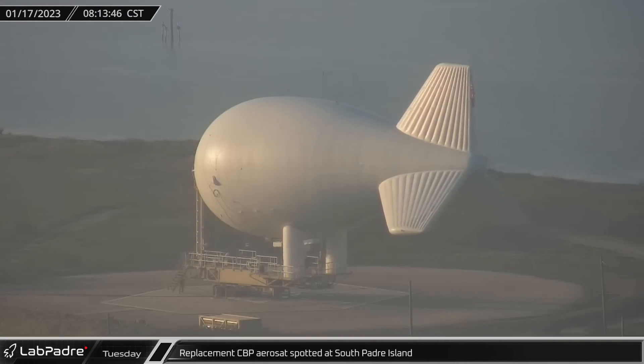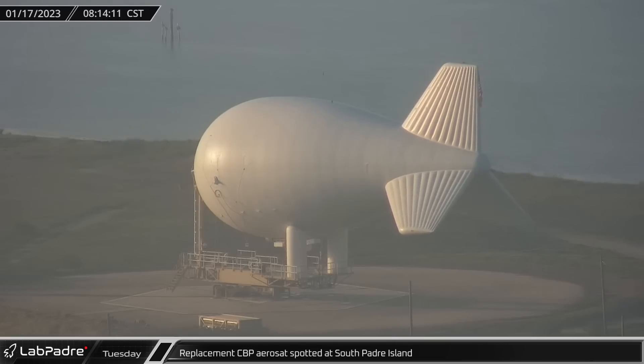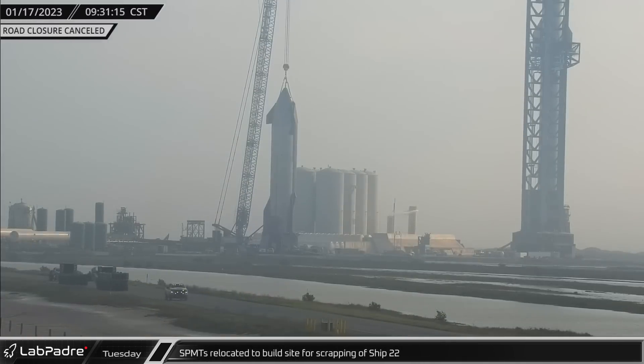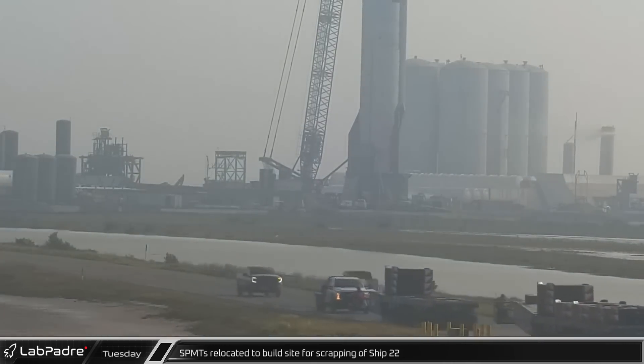A second replacement Customs and Border Protection Aerostat was spotted at South Padre Island. These stationary tethered blimps provide border surveillance to the area. With the rocket garden filling up with outdated vehicles, self-propelled modular transporters were relocated to the build site for the scrapping of Ship 22.